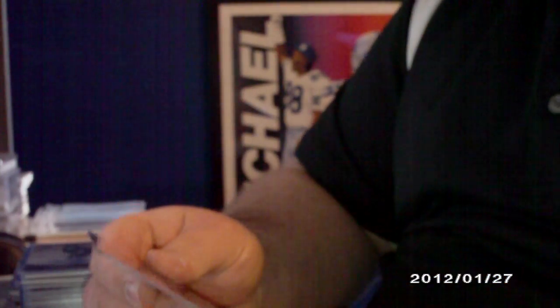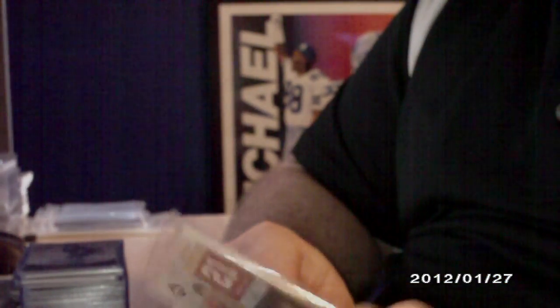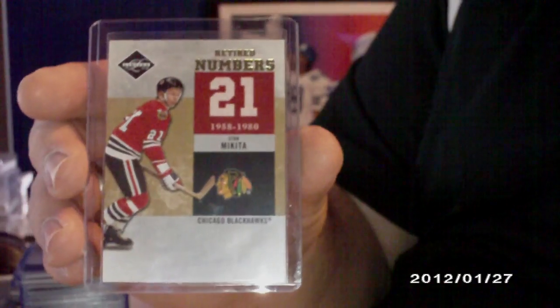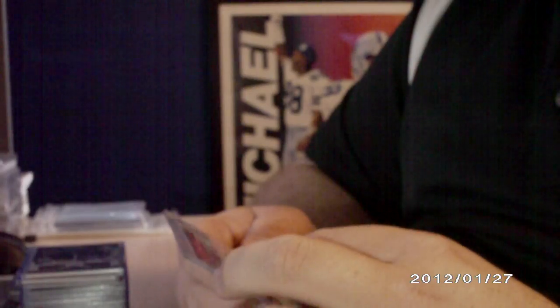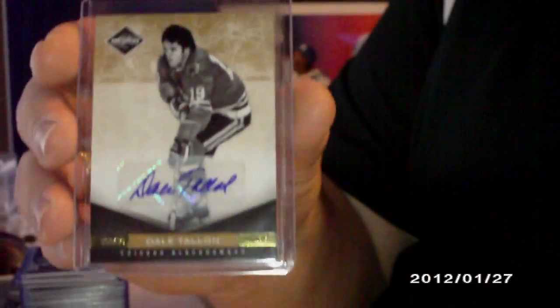And then a Retired Numbers card, numbered to 25, of Stan Mikita. And then a Monikers autograph, numbered 16 out of 25, of Dale Tallon.